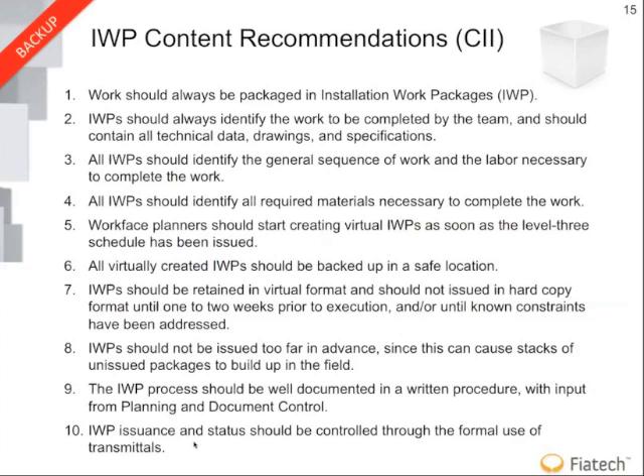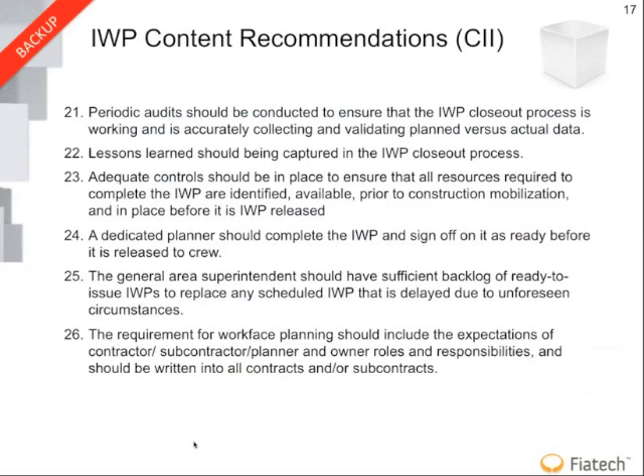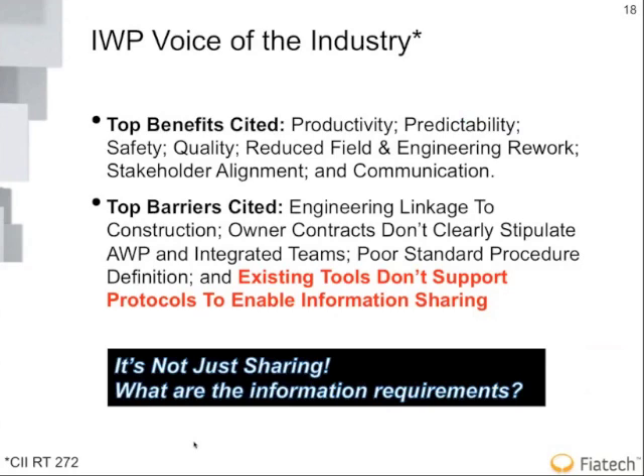There's a set of work packaging recommendations produced by the committee, but they don't get into the technical details — which is one area our group and project can really add value. They did highlight that one of the challenges is there's not a single application that will support the entire work packaging process, and the reality is you'll have multiple contractors with independent systems. Advanced work packaging really drives the necessity to have improved communication between software tools. The barrier is that existing tools don't support protocols to enable information sharing — but more fundamentally, we may not even have a good definition of what the requirements are.